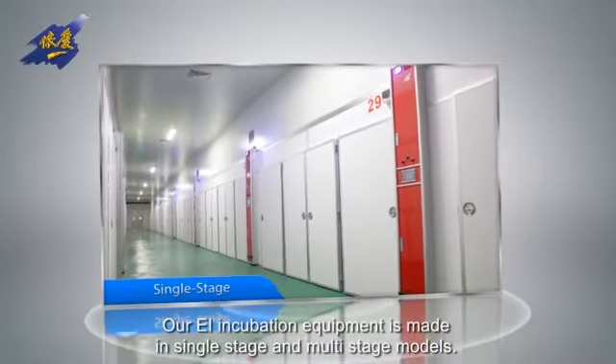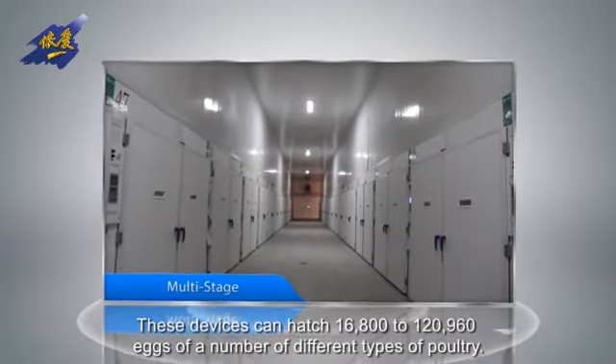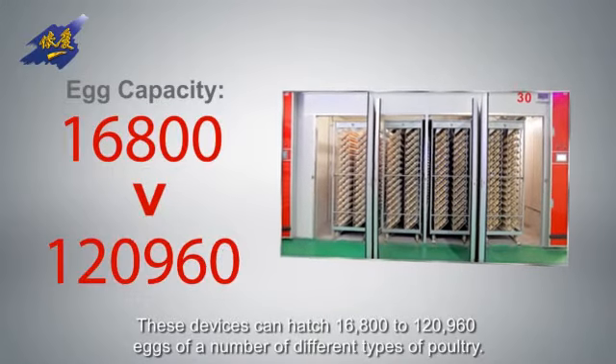RL Incubation Equipment is made in single-stage and multi-stage models. These devices can hatch 16,800 to 120,960 eggs of a number of different types of poultry.